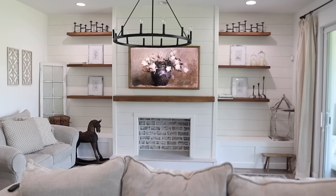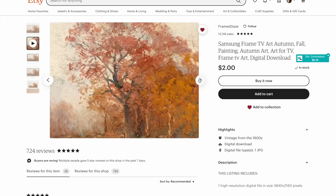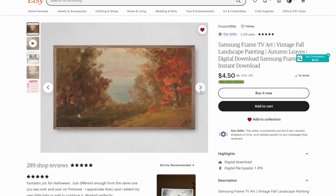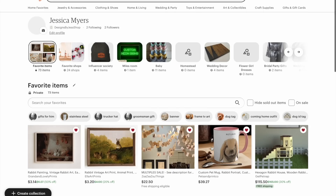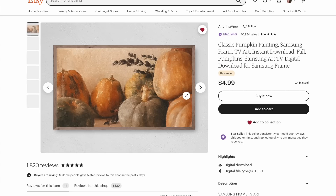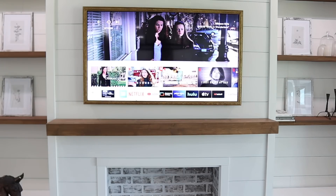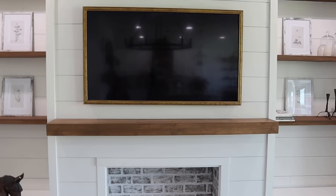I went on Etsy and was looking for the perfect fall painting to add to my Frame TV in the living room. These usually range in price from two to four dollars and you just download them right to the Frame TV app, and then you can have a really fun seasonal piece of art right in your living room.